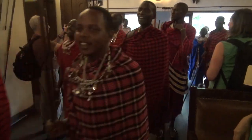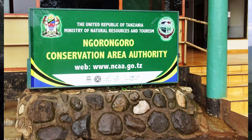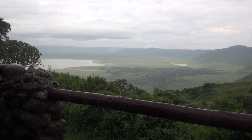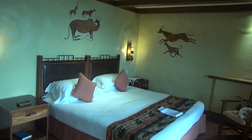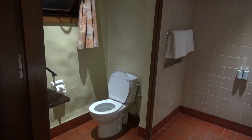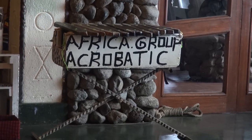We are in the Ngorongoro Crater Serena Lodge and this is the view outside our room. Here is the bedroom with beautiful animal decorations on the wall, a computer desk on the other side, a nice bathroom, a walk-in shower, and a pre-dinner show.